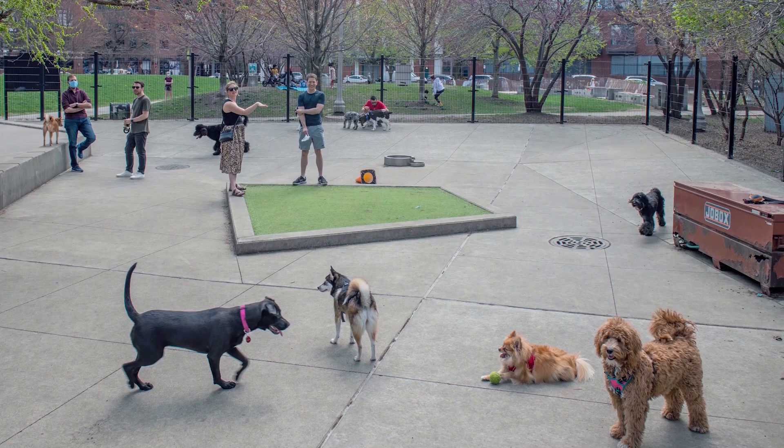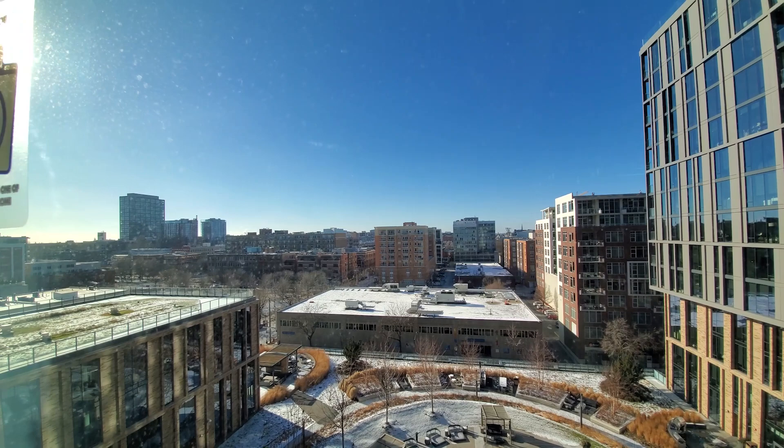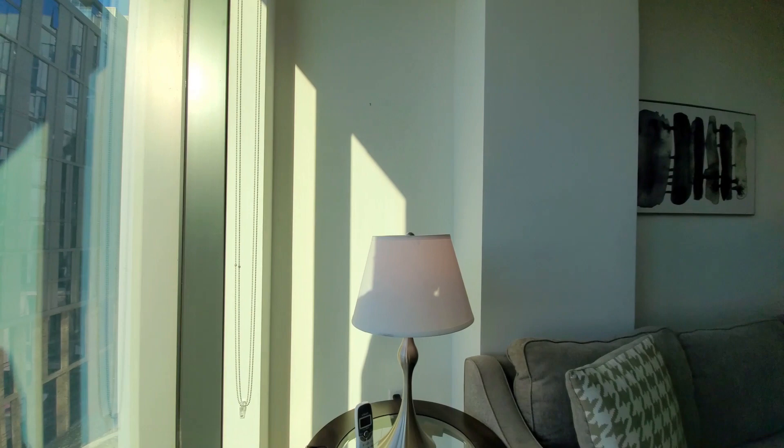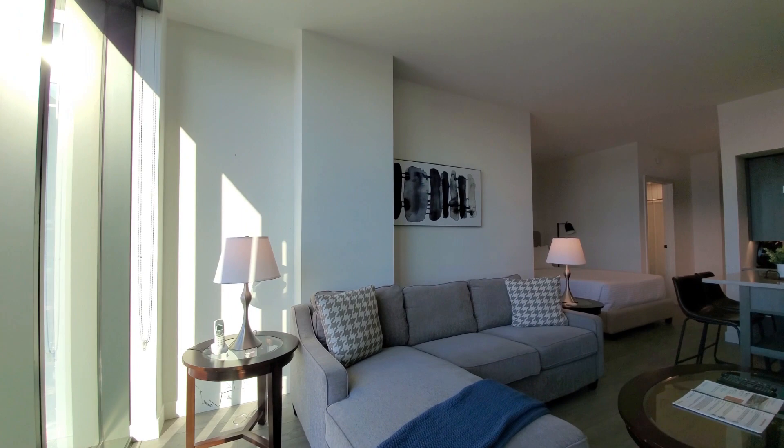In the south tower, looking out through floor-to-ceiling windows with roller shades over the pool deck and Mary Partelme Park right across the street. Turning into an open plan living dining kitchen area with high ceilings, plank flooring extending throughout the apartment, and comfortable furnishings. Large screen TV above the chest of drawers.